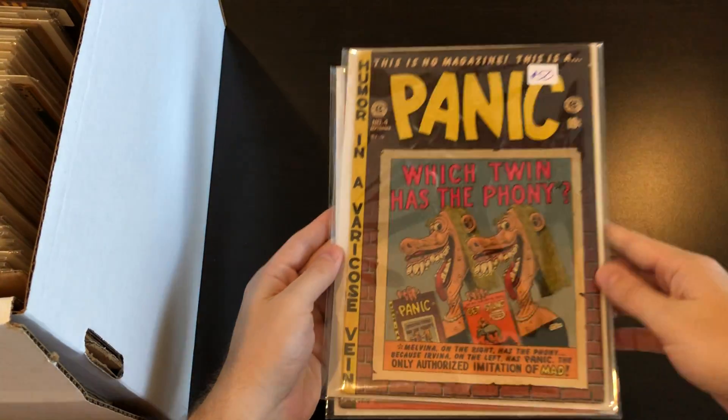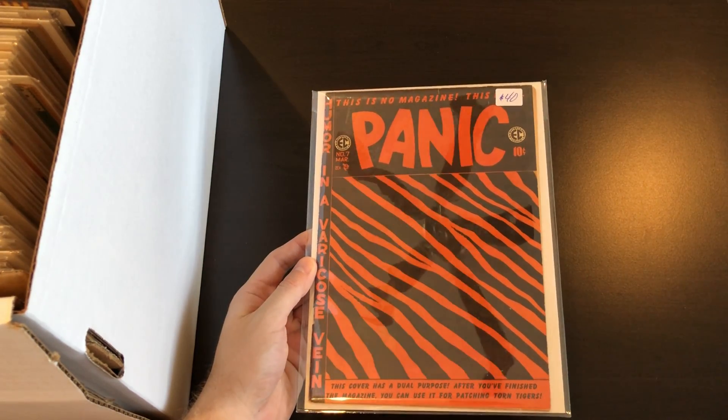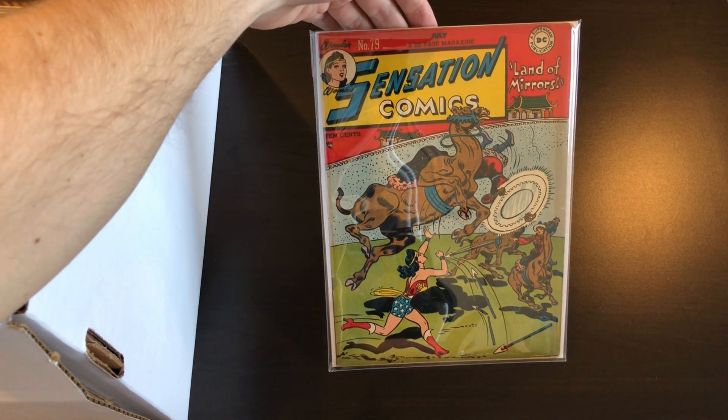After that we have a couple of ECs from their humor line: Panic number four and number seven. Here's a Golden Age book — Sensation number 79, cool early Wonder Woman.